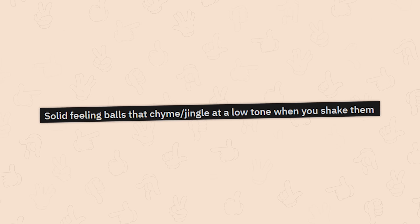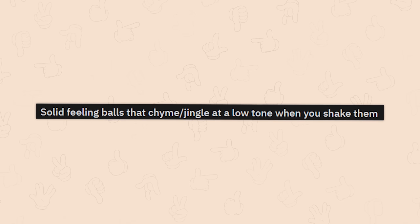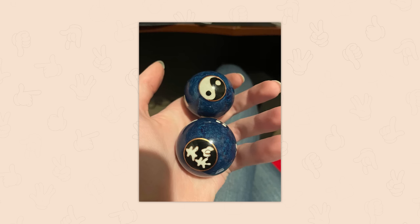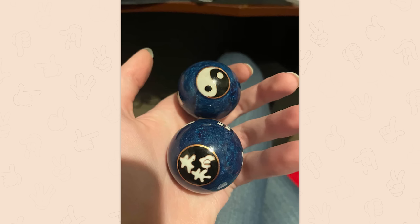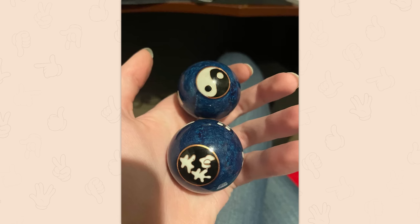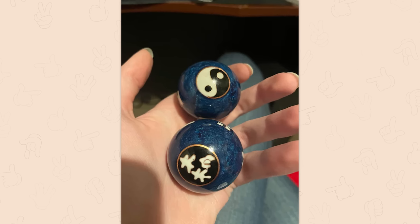Solid feeling balls that chime and jingle at a low tone when you shake them. Those look like meditation balls — they used to sell them in St. Augustine, Florida. They're for stress and concentration. I always liked them but never had a justification for buying them — they would've used up double my allowance. Now I kind of want to hear them again because they sound really pretty.